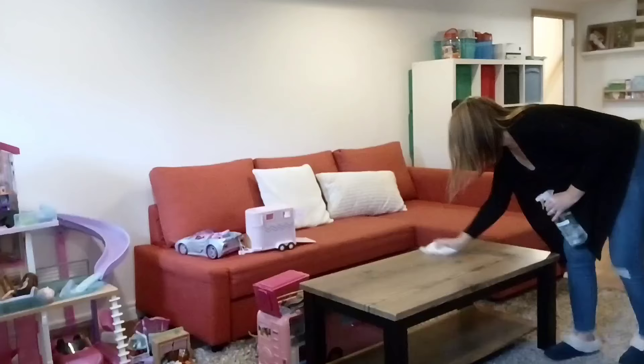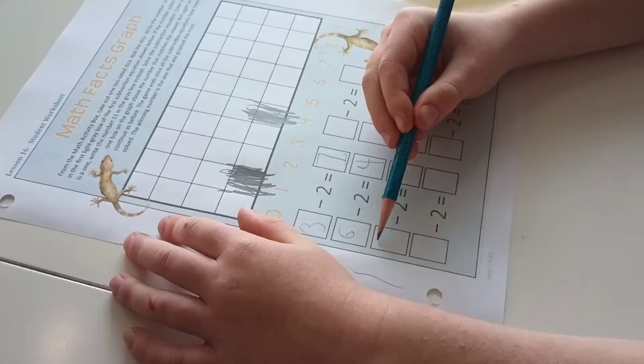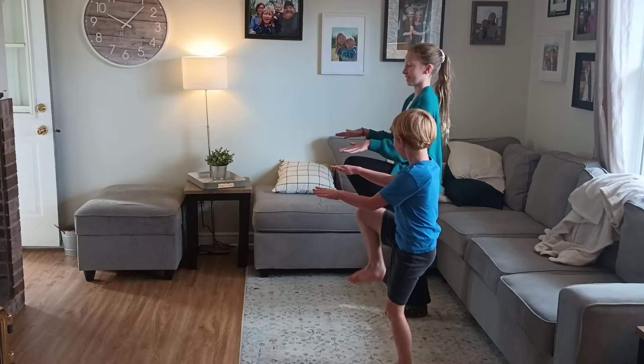Hello again friends! Today we are going to do some deep cleaning in our toy room to get it all ready for Christmas decorating. We also have some homeschool time and some cooking, so let's get started.